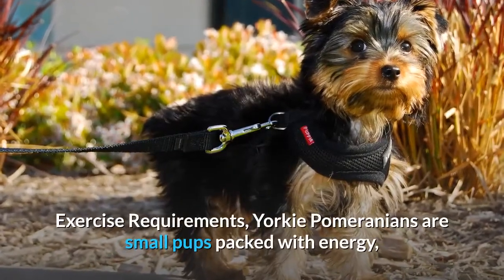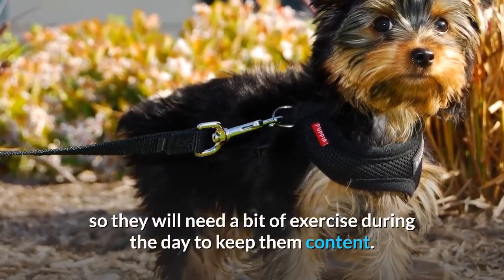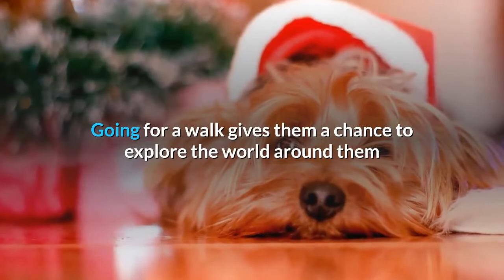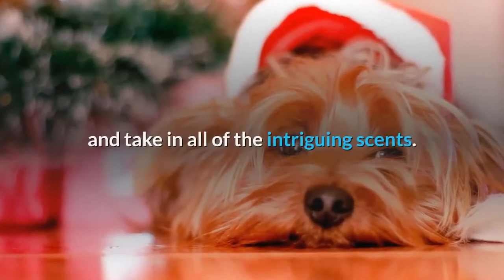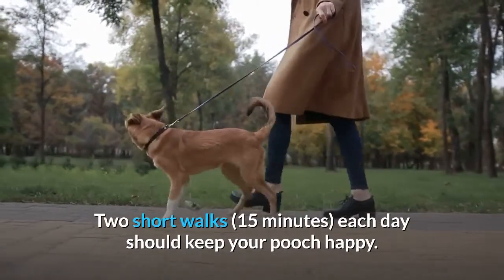Exercise requirements. Yorkie Pomeranians are small pups packed with energy, so they will need a bit of exercise during the day to keep them content. These pups love going on walks, which gives them a chance to explore the world around them and take in all of the intriguing scents. Two short walks of 15 minutes each day should keep your pooch happy.